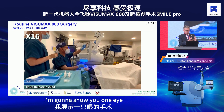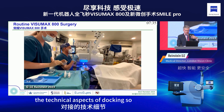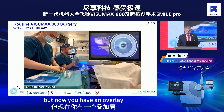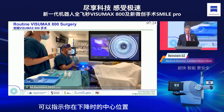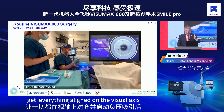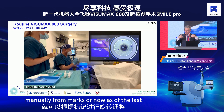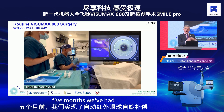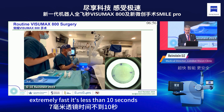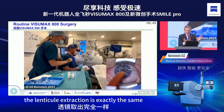I'll show you one eye — sped up at the beginning, then slowed down to show docking. The machine comes down and you do exactly the same thing as always, but now you have an overlay showing your centration as you come down. Once you get everything aligned on the visual axis and apply suction, you can perform cyclotorsion correction manually from marks, or now — as of the last five months — using infrared cyclotorsion control. The cutting is less than 10 seconds for a 7 mm lenticule.